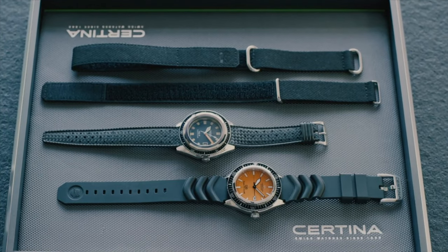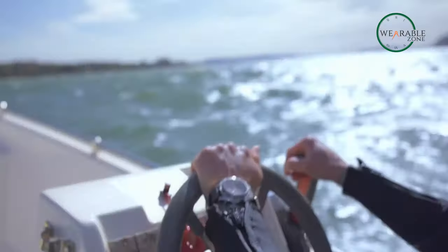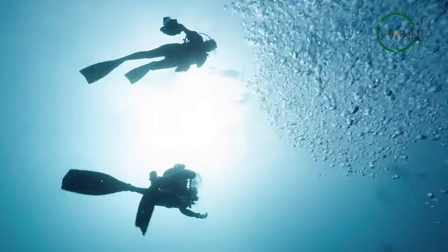The included NATO strap and stainless steel buckle make it a versatile addition to any dive kit, instantly turning this into a watch that any diver would love to have.